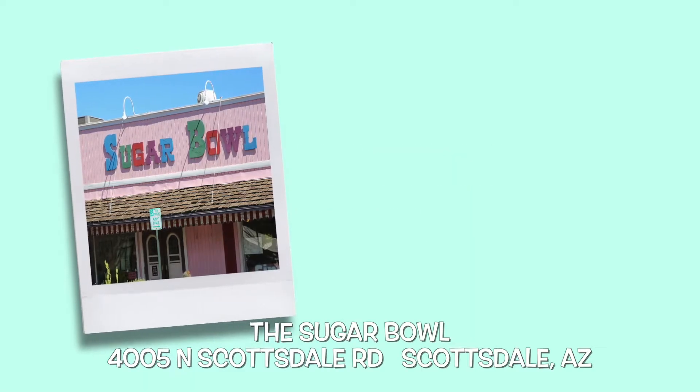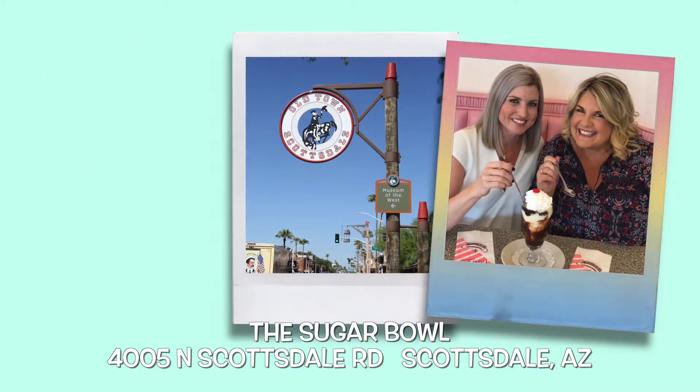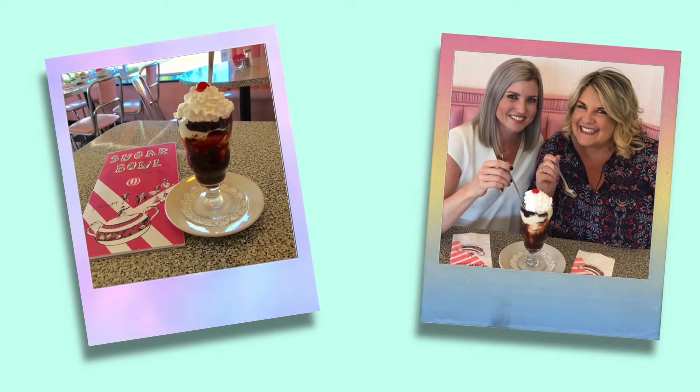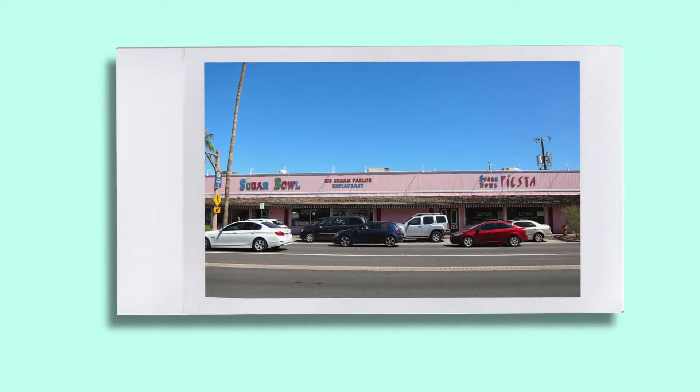And of course, we'll all agree the best ice cream parlor in town is the Sugar Bowl. Located in the heart of Old Town Scottsdale, you'll love sitting in the pink booths, enjoying their sundaes and malts, plus the old-fashioned feel of this quaint parlor that originally opened on New Year's Eve in 1958.